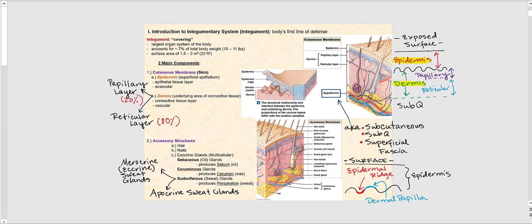The very first organ system covered in Biology 223 is the integumentary system. It happens to be the largest organ system in the human body. The integument, also known as the covering, is the first line of defense because it is the most exposed of all organ systems. It accounts for roughly 7% of total body weight — about 10 to 11 pounds — with a surface area of about 22 square feet. These are just interesting numbers; you are not expected to memorize them.